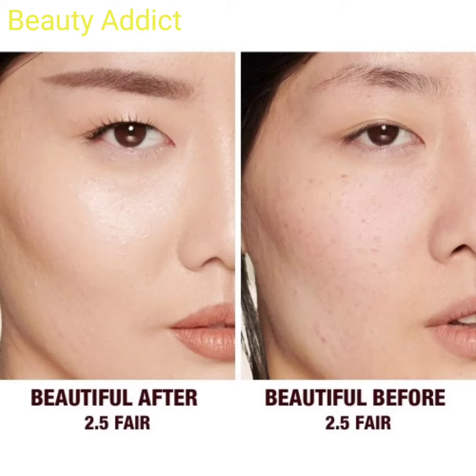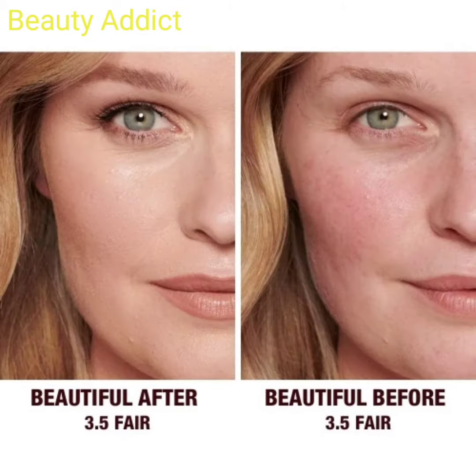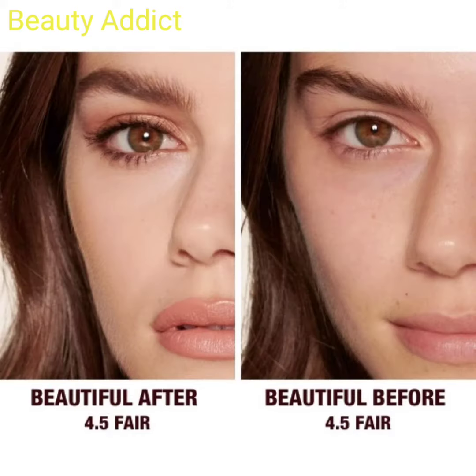It is a radiant, hydrating, 16-hour wear, pore-refining concealer infused with hyaluronic acid, vitamin C, and vegan collagen to improve the look of your skin every time you wear it. This concealer is used to conceal, correct, and contour for an instant face lift and eye area effect.